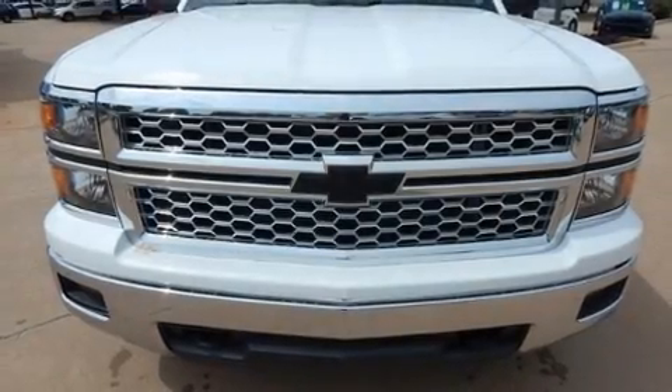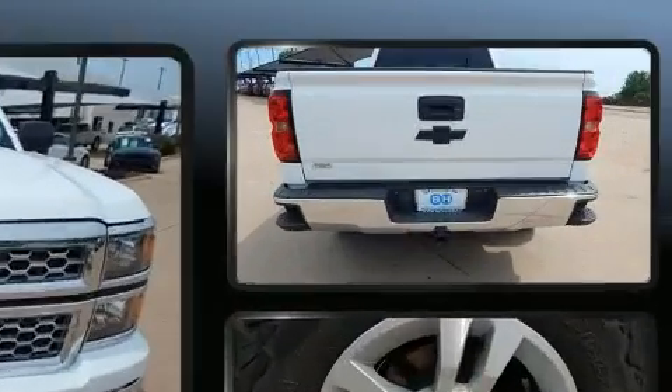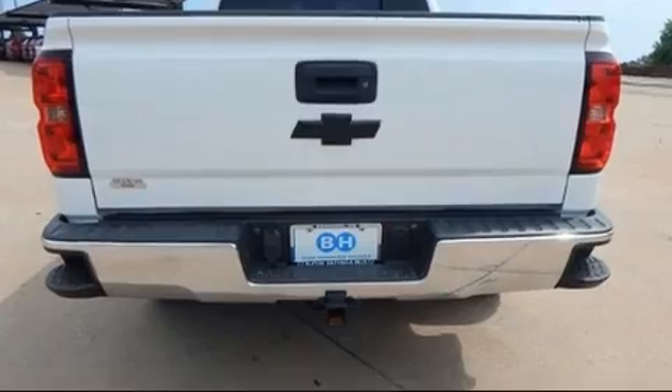Get excited about the 2014 Chevrolet Silverado 1500. It features an automatic transmission, four-wheel drive, and a powerful eight-cylinder engine.